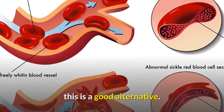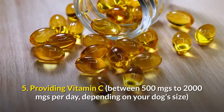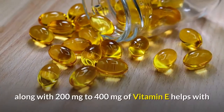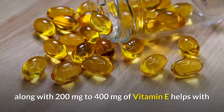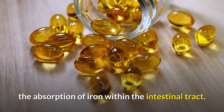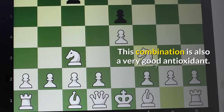Five: providing vitamin C between 500 mg to 2000 mg per day, depending on your dog's size, along with 200 mg to 400 mg of vitamin E, helps with the absorption of iron within the intestinal tract. This combination is also a very good antioxidant.